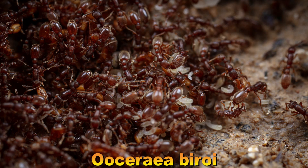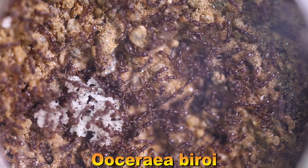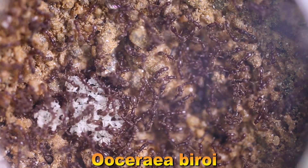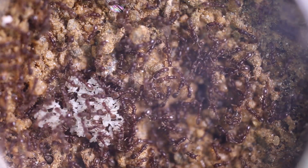A long-awaited update on the clonal raider ants. This is the original colony, which you have seen before, now on a new and larger nest. During the transfer, I took the opportunity to leave behind 20 or 30 workers and some brood. Both colonies are doing great.